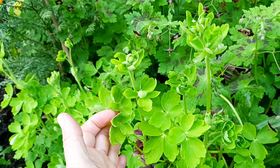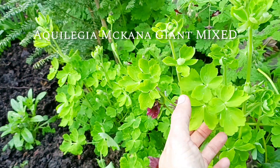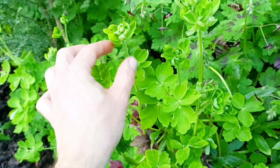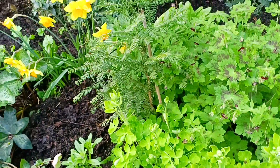Now these here — I grew these from seed. These are a type of Aquilegia, the McKanna Giant Hybrids, and they're looking really strong and healthy. They put a lot in but not all survived because it was so dry last summer.